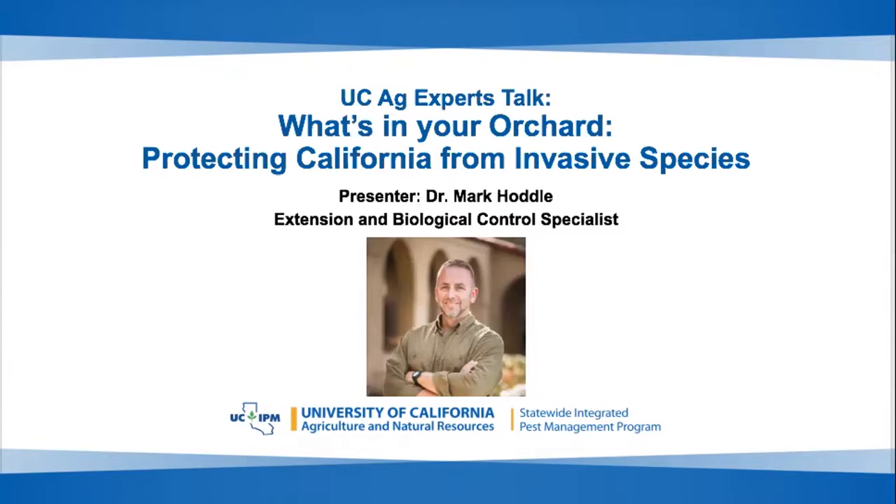Now I'd like to introduce our speaker. Today we have Dr. Mark Hoddle. He's an Extension and Biological Control Specialist at UC Riverside, and today he'll be speaking on protecting California from invasive species. We're going to pass this over to Mark so he can share his screen.